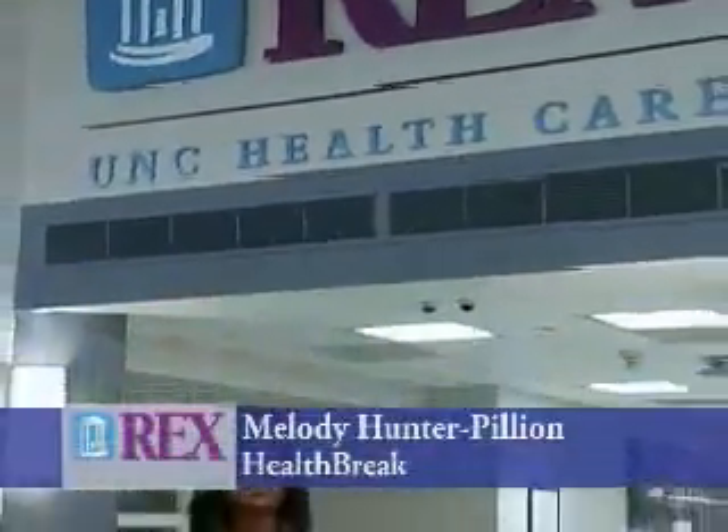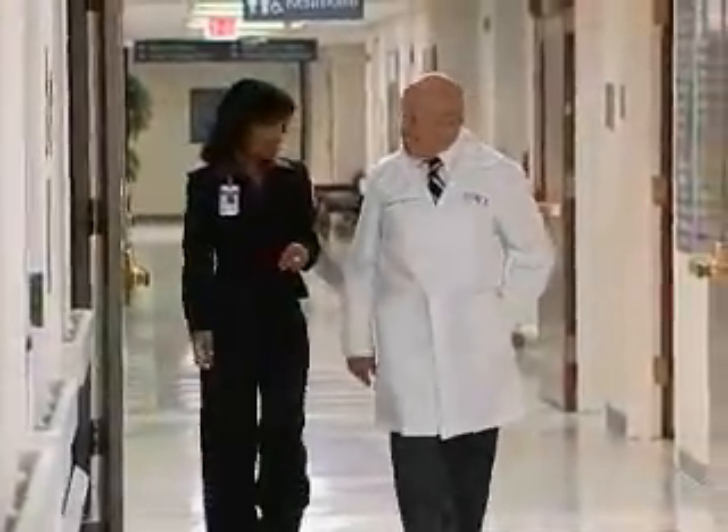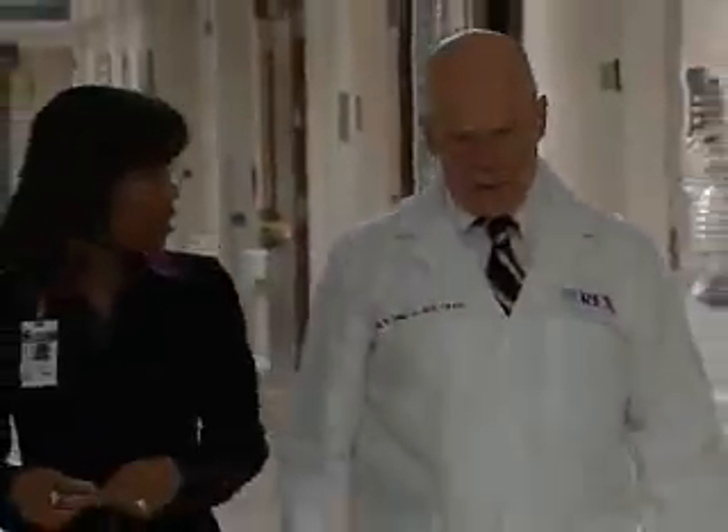Advances in laparoscopic surgery have taken a step further. Surgeons at Rex are now performing some of these minimally invasive procedures with only one incision. Dr. Jerry Sturman with Rex Surgical Specialists explains this latest advance for patients.